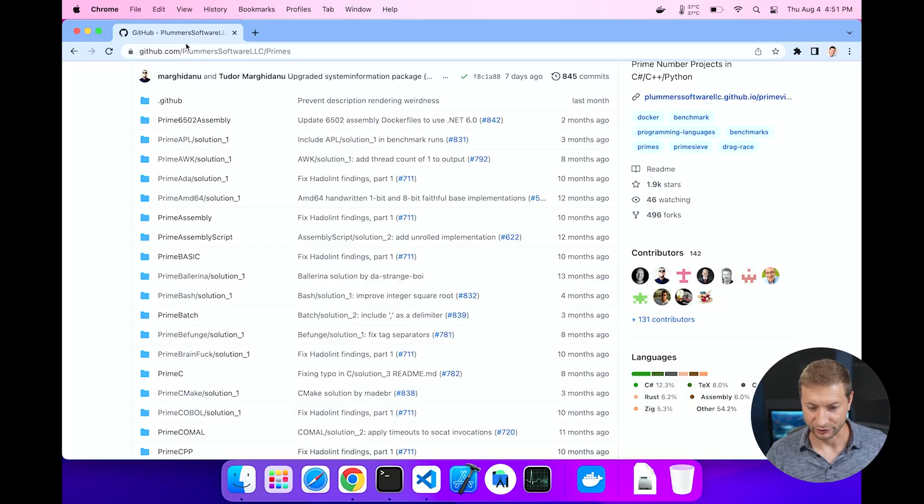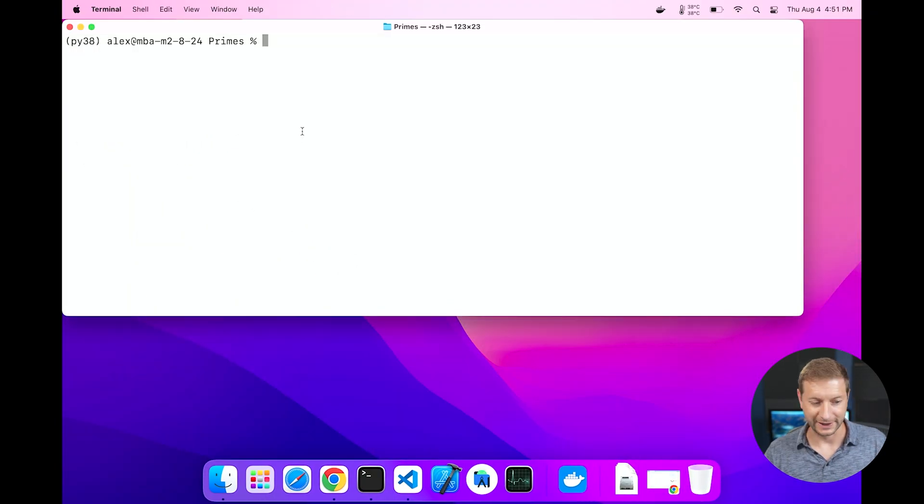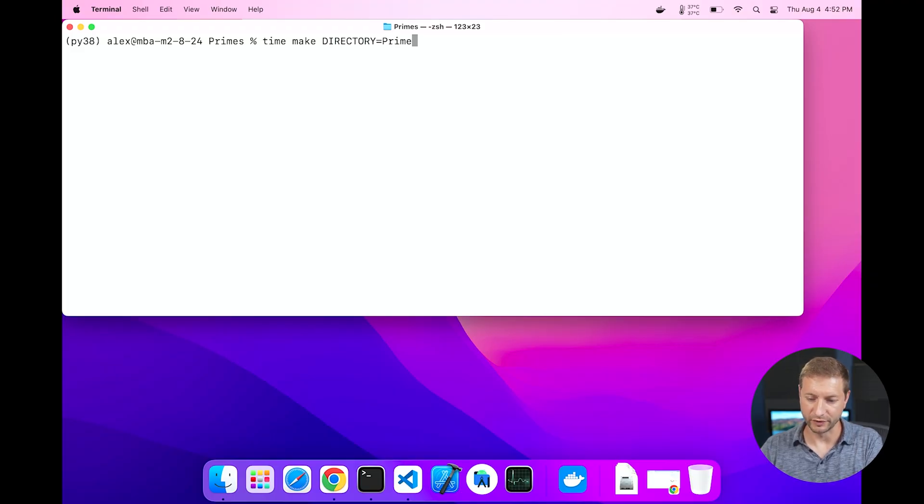There are a lot of other people contributing languages and working on different solutions. You get languages and algorithms and they all calculate prime numbers, which is a pretty good test. I've cloned this repository locally and in order to run it, all you do is say 'make'. It's going to build all of them, but we want to focus on BrainF**k, so I'm going to say make directory prime BrainF**k and then pick the solution. In this case there's only one solution, so we'll use that one.